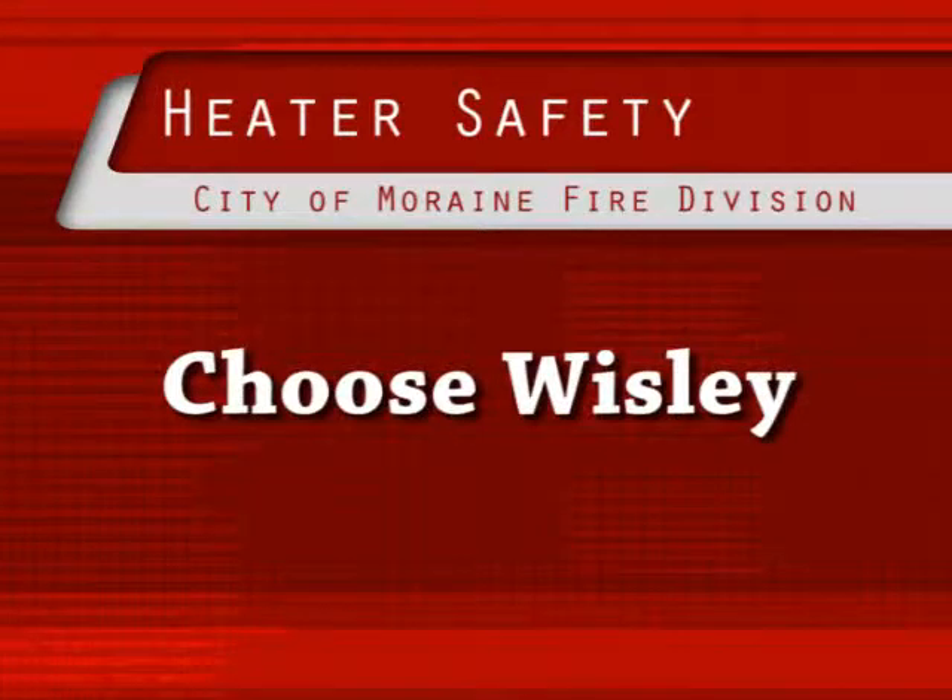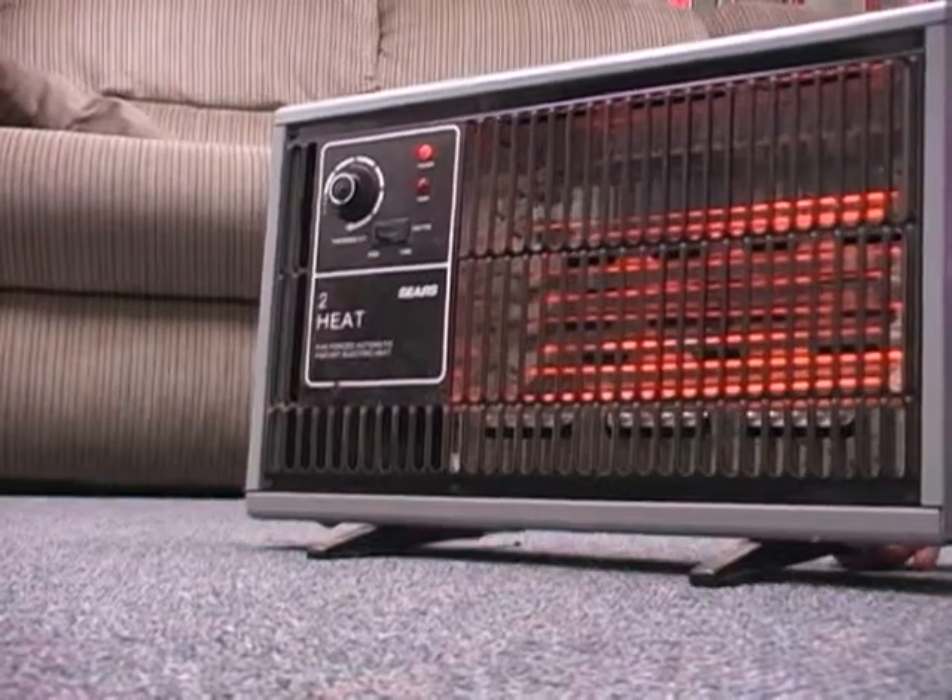Choose wisely. Pick models that have automatic safety switches that turn off the unit when it's tipped over accidentally.